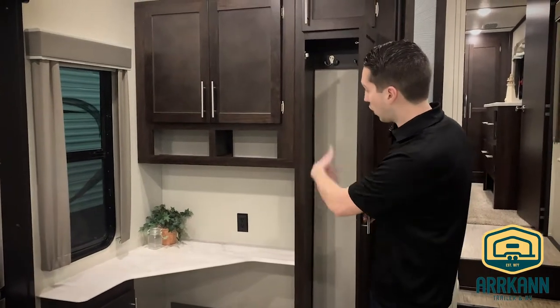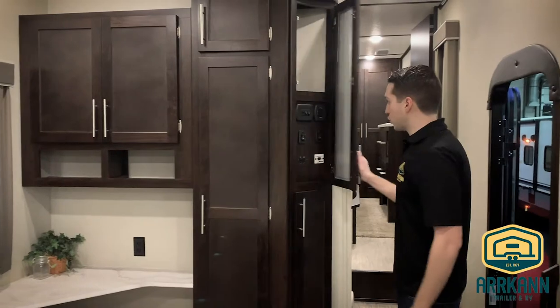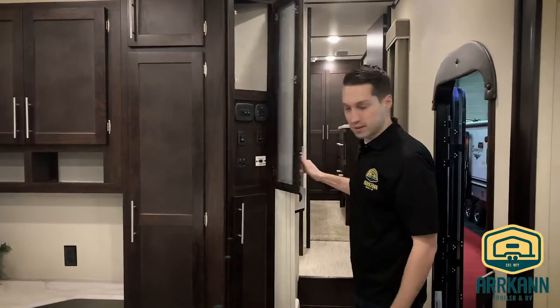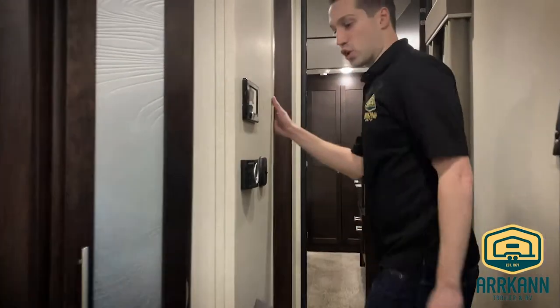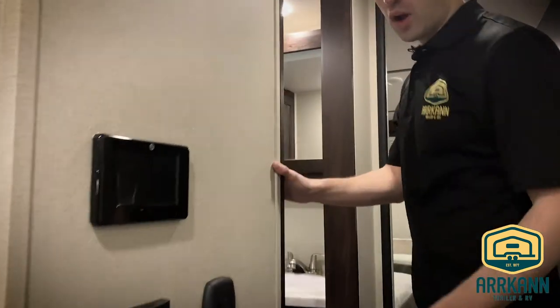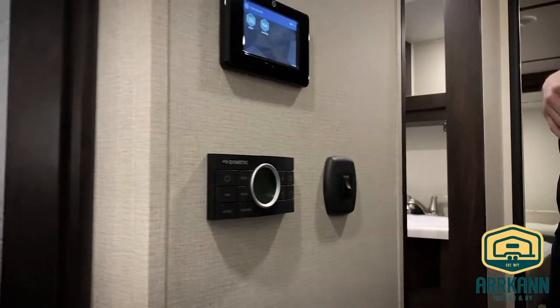More pantry or closet space — closet space, pantry above — however you want to use it. All your controls are right in here, neatly tucked. We'll head upstairs. To control the six-point automatic leveling you have the LCI screen; there is a panel outside as well. You've got the dual zone upstairs and down thermostat.